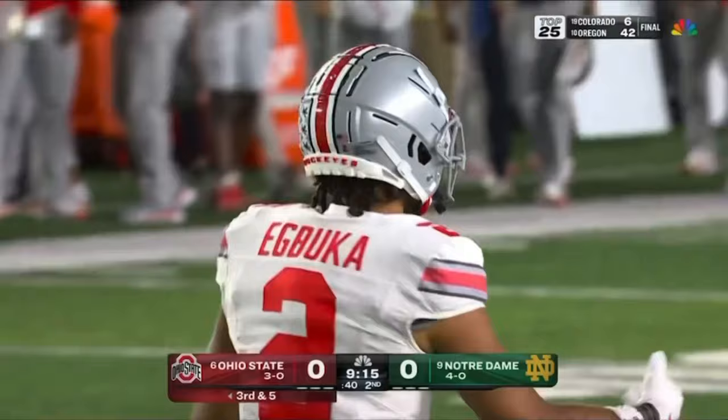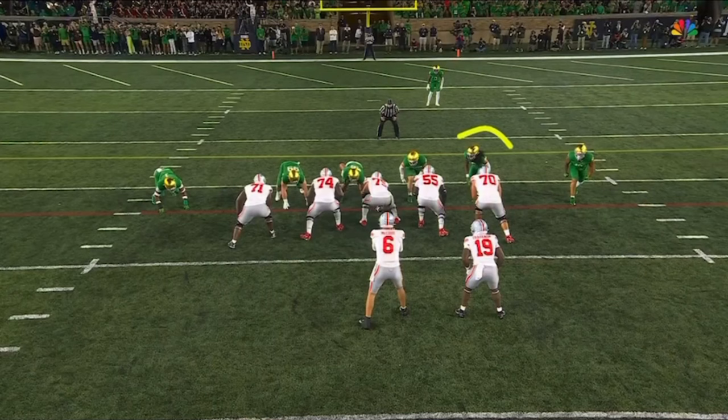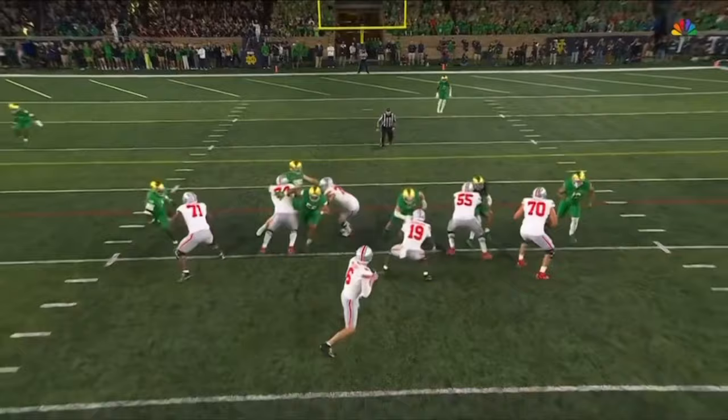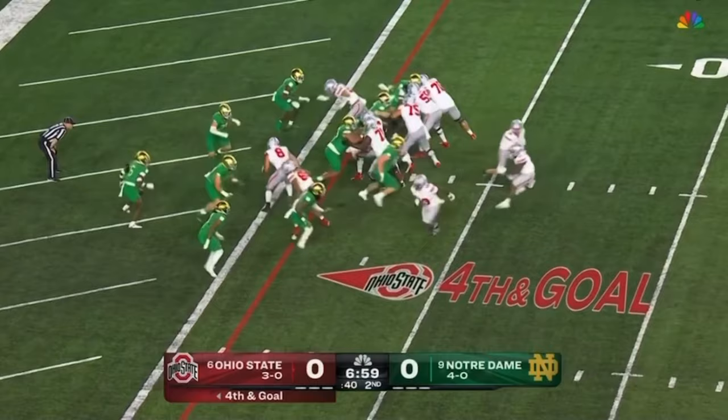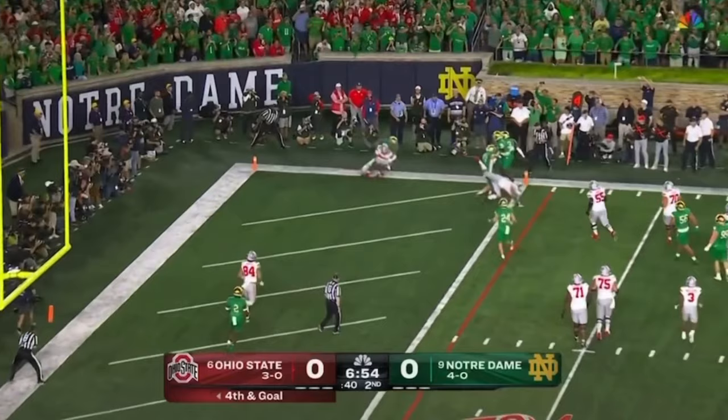The tailback here on fourth and goal — fake it to Williams, McCord rolls, McCord surveys, tipped up, incomplete.